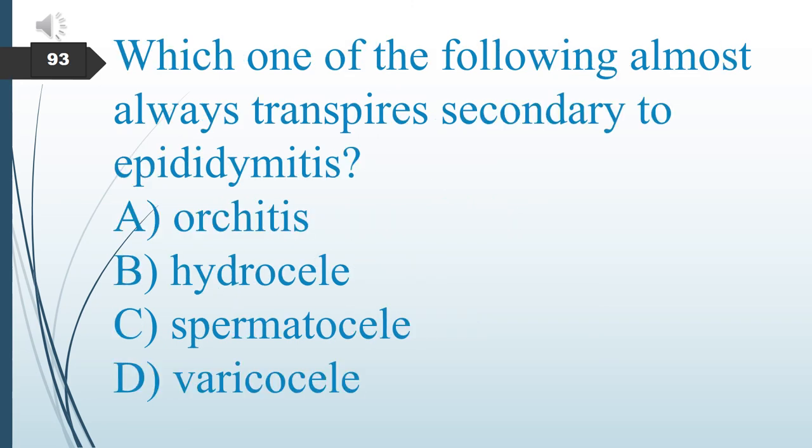Which one of the following almost always occurs secondary to epididymitis? The answer is A: orchitis.